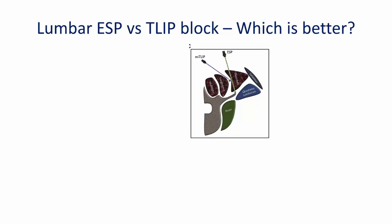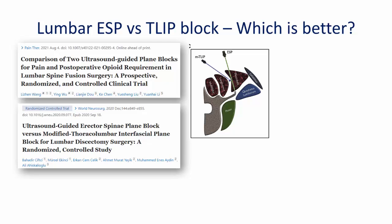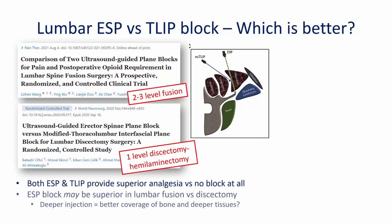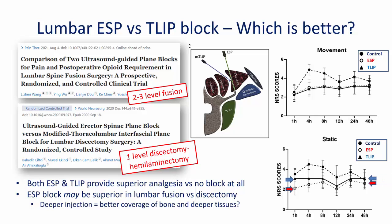If you were trying to decide between the TLIP or lumbar ESP block, you might ask: was there a difference in efficacy? There are currently two RCTs that examine this question, comparing both blocks to a control group, but in different types of surgery — one in lumbar fusion of two to three levels, and one in a single-level discectomy with hemilaminectomy. Both trials clearly showed that analgesia was significantly better in patients who received either block compared to the control group. However, Wang and colleagues found that the lumbar fusion patients had better pain scores at rest with the ESP block. This may suggest that the ESP block could be more appropriate in more major surgery, perhaps because the deeper injection closer to the nerve roots and bony structures results in a denser block. However, we clearly need more studies before we can make any definitive statements on the relative superiority of one technique over the other.